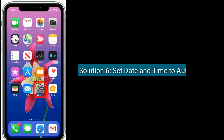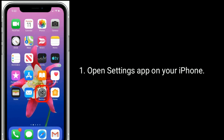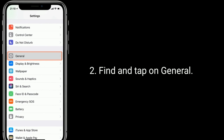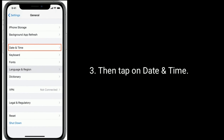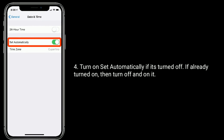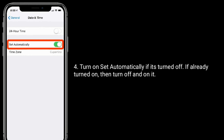Solution 6 is set date and time to automatic. Open the Settings app on your iPhone, find and tap on General, then tap on Date and Time. Turn on Set Automatically if it's turned off. If it's already turned on, then turn it off and on again.